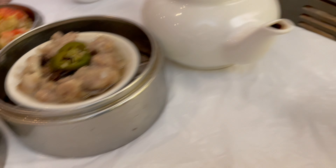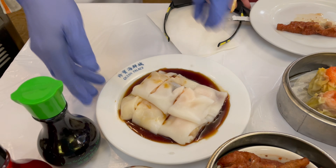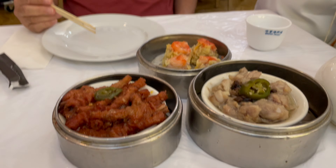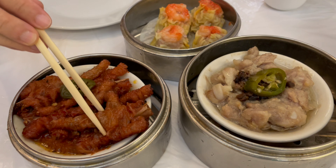On the weekends, dim sum is served for the whole day. Here I'm having the rice rolls with shrimps, the phoenix claw, and some har gow and siu mai. This is one of my Saturdays and I really, really totally enjoy it — that's why I would like to share this with you.